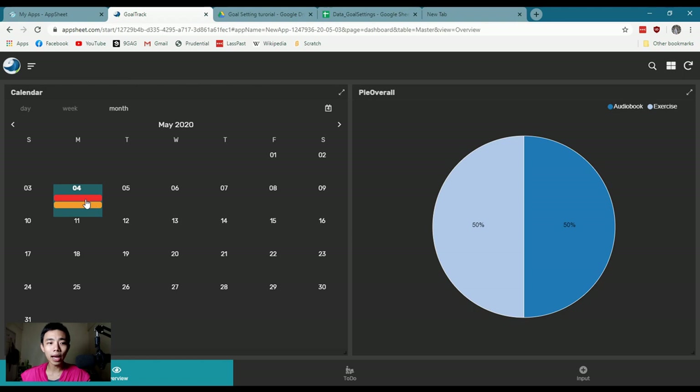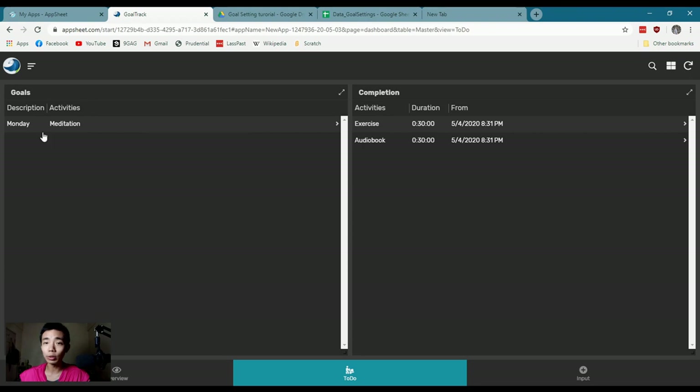What I have here is a calendar showing what I've done today and the amount of time spent on each activity. There's a to-do list that updates based on the day — Monday has a different list, Tuesday a different list, Wednesday a different list. On a smaller screen I minimize it to only display what I need to do right now. On the right is a completion log — I've done half an hour of exercise and half an hour of audio book. I'm currently reading 'The Death of Money,' which is about economics, money, and banking.